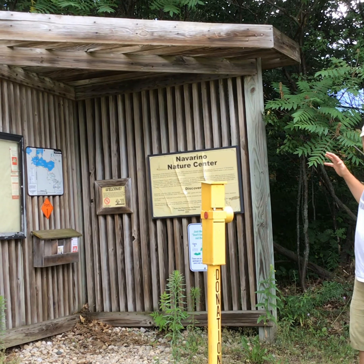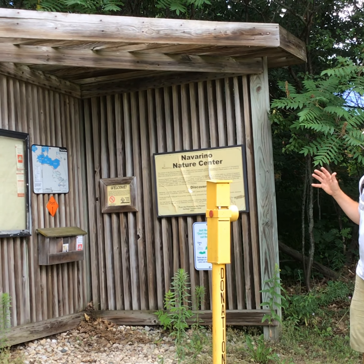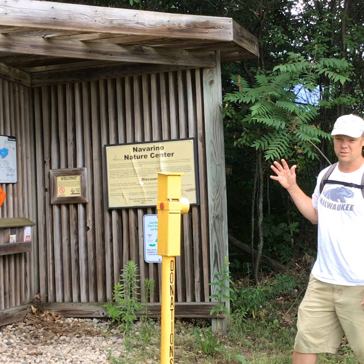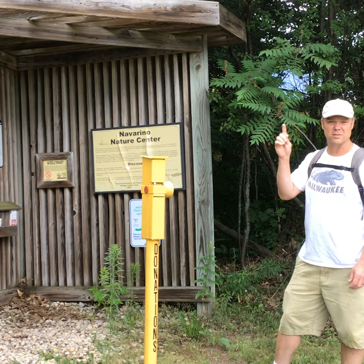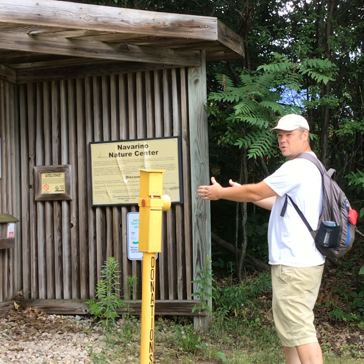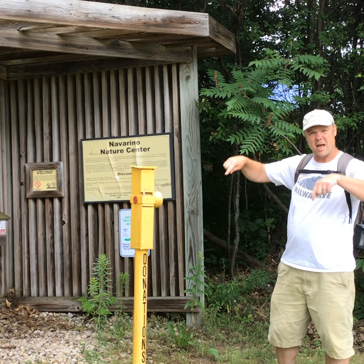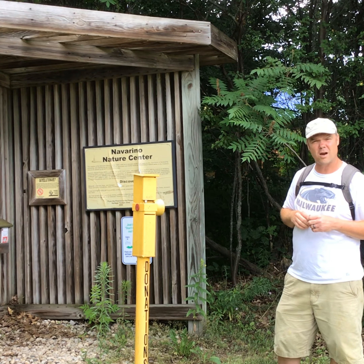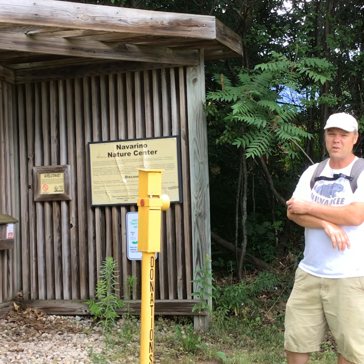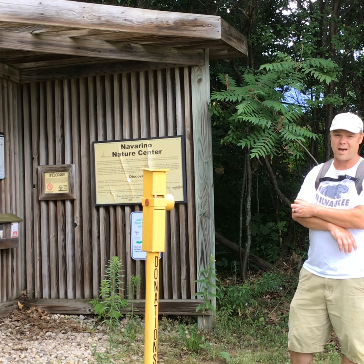This natural area is really, really big — it's like 15,000 acres. One acre is if you walk 200 feet in one direction, turn to the right, and walk another 200 feet — that imaginary square you'd make is just one acre. So you can imagine 15,000 of those is a lot of land.